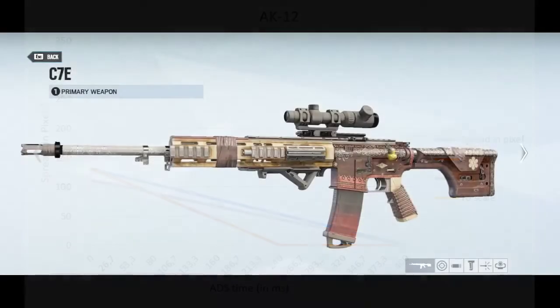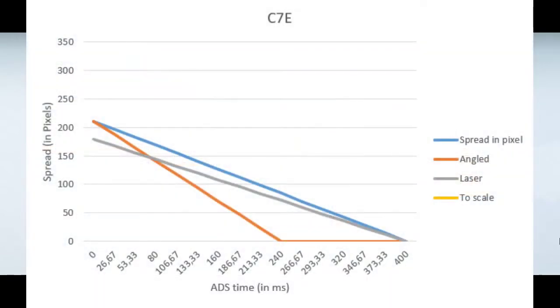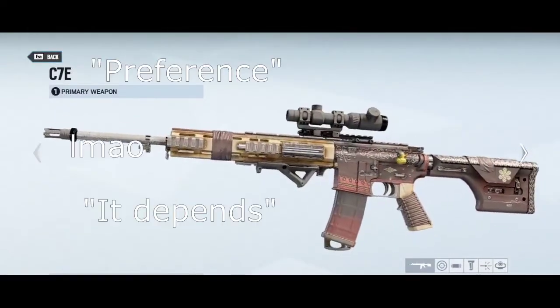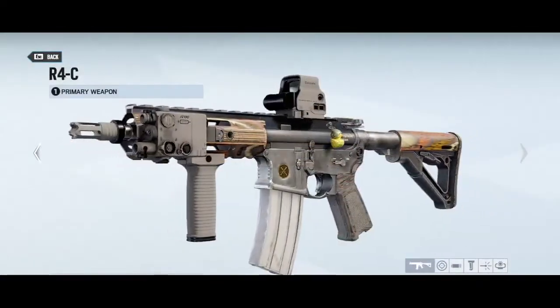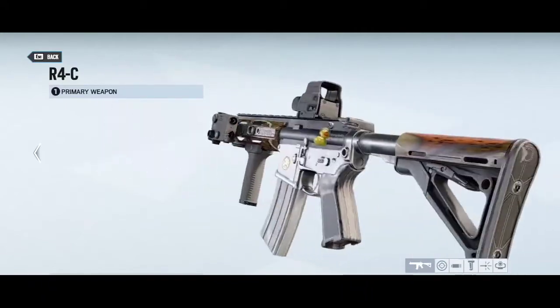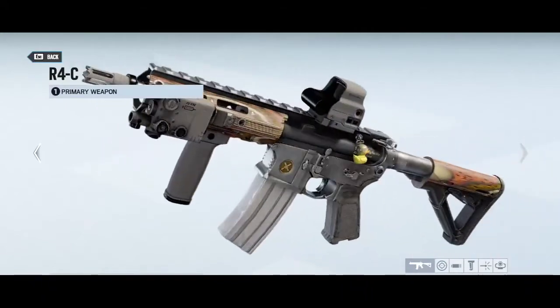For guns with a moving spread that lies somewhere between the AK-12 and Hibana's Type 89, it mostly depends on your preference. If you are an aggressive player and your gun doesn't have an angled grip — such as Ash or Jaeger — give the laser sight a try.